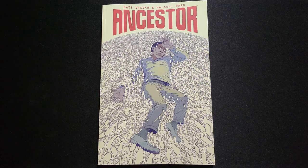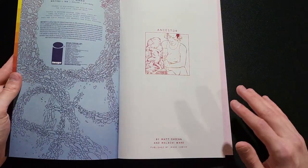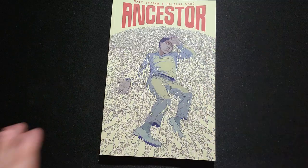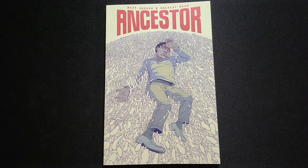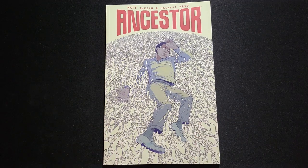I've never heard anything about this book, even on the subreddits and on the internet, and I think it's phenomenal. Matt Sheehan and Malachi Ward — I hope it's 'Sheen' or 'Sheen'? I've been saying half and half — they're two fantastic artists. I know that Malachi Ward, and possibly Matt Sheehan with him, are going to be working on Black Hammer with Jeff Lemire, so that's a huge step up for them in their careers. I really want to see more stuff like Ancestor. If you've read this, let me know — I really want to talk to some people that have read it and cross-examine how we felt about it.